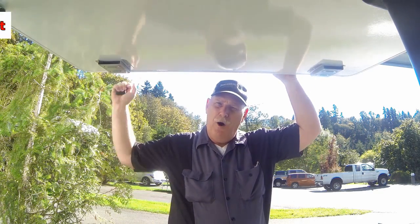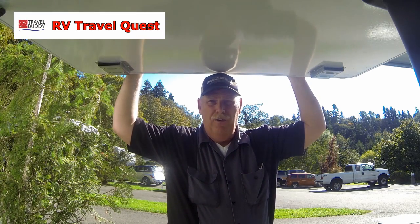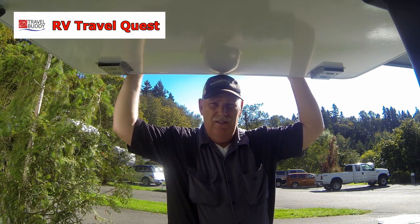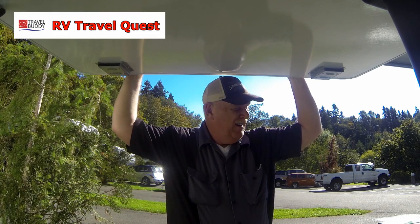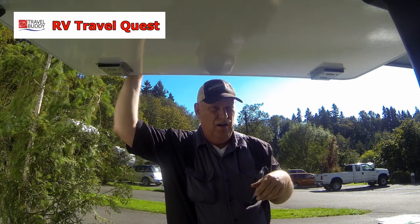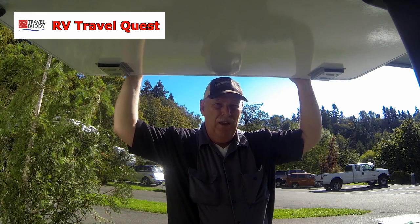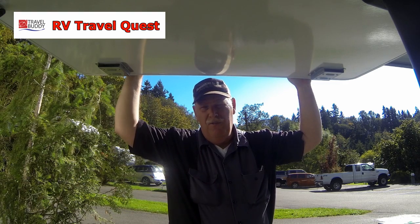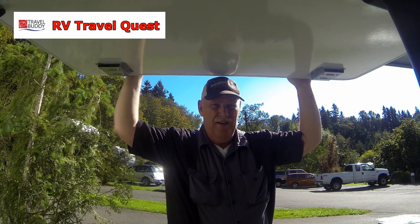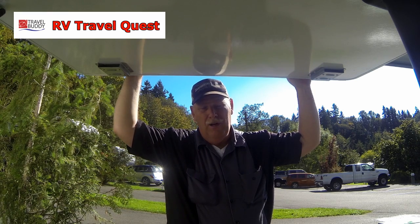Hi guys, I'm Rob from RV Travel Quest. This is a day in the routine of living in an RV. Just got done changing out our propane tank — it was empty. You have to pull your tanks, depending on the weather, every couple of weeks, take them over, get them filled, and then put them back in. I'm just cinching things up, and we've got all kinds of things to do today, so we're going to have you join us.